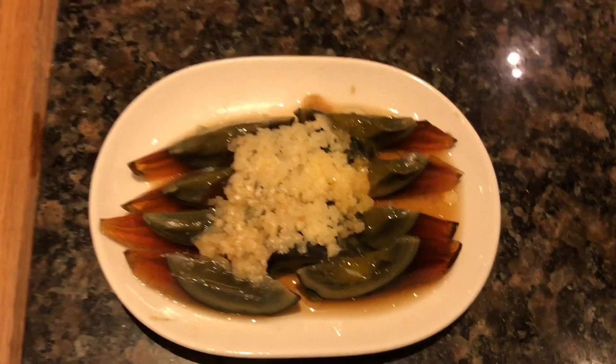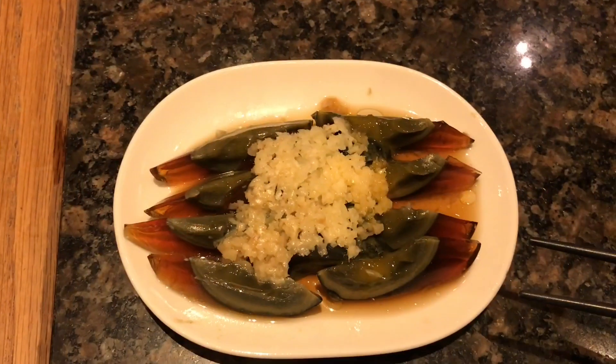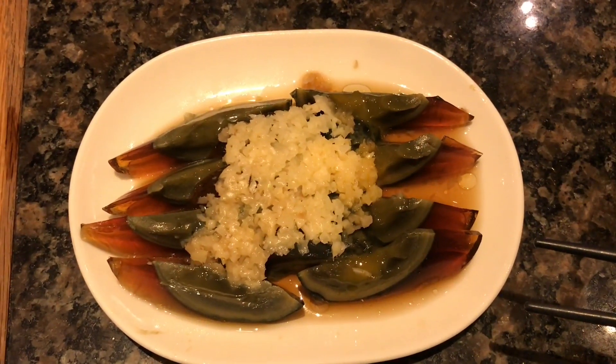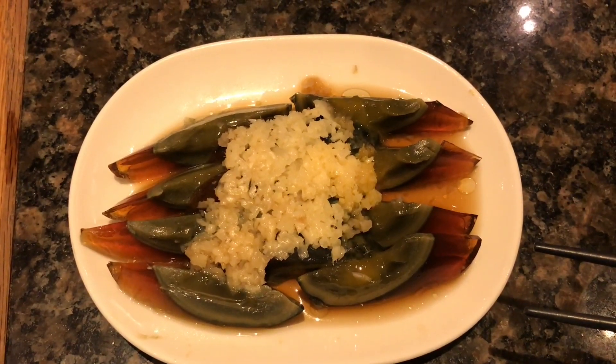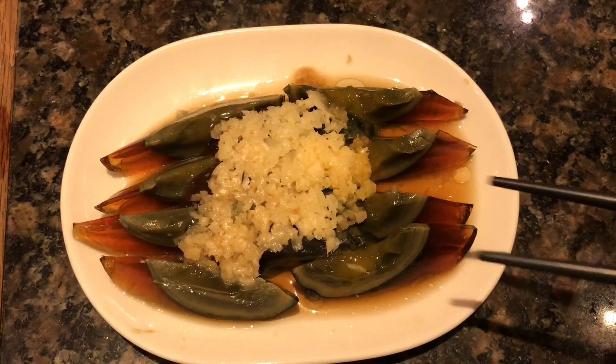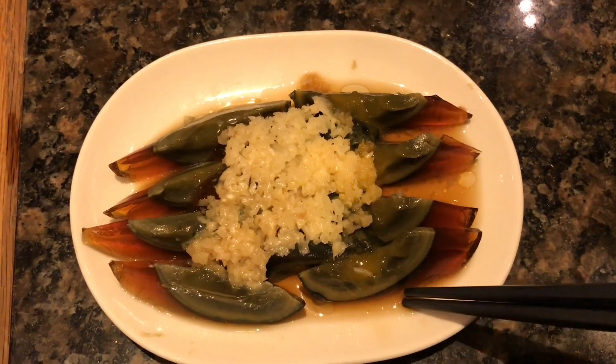Let's take a look at this century egg. It's a preserved egg, that's why it looks like that. One full egg costs around 250 rupees, or about $5. You can see the fried garlic on top.